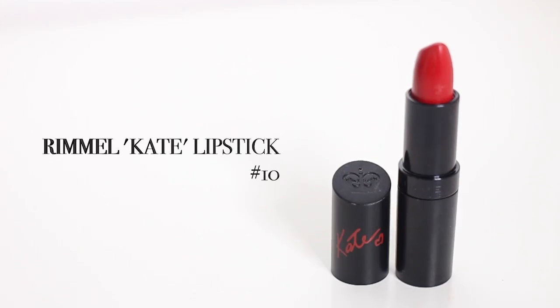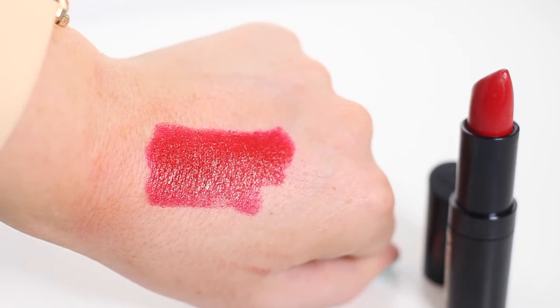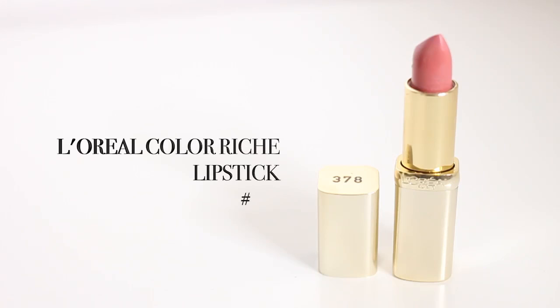Also from Rimmel — Rimmel do amazing lipsticks in general. This is the Kate lipstick in shade number 10. I'm not necessarily just recommending this shade, I'm recommending the Kate lipsticks in general from Rimmel. They're such an amazing range — they really got the formula spot on. This one is a matte pinky red — it's such a beautiful autumn/winter color, it looks insane with a smoky eye. The color payoff is just intense, and they feel great on the lips. I know there's a really famous color, I think it's 107, that a lot of beauty bloggers love — totally worth checking out.